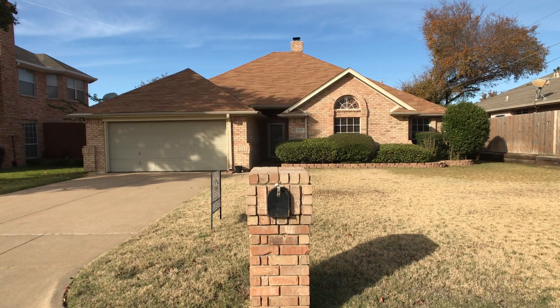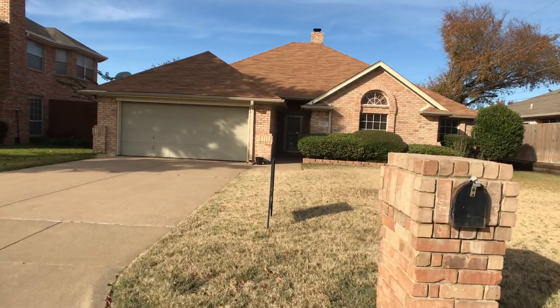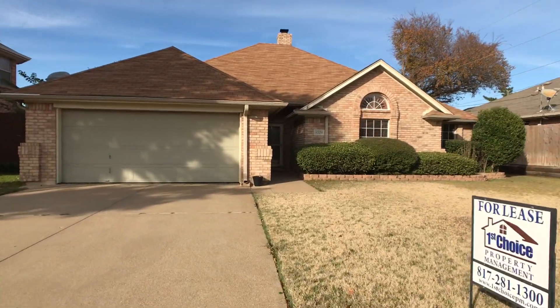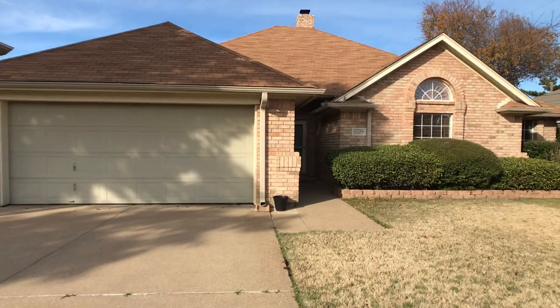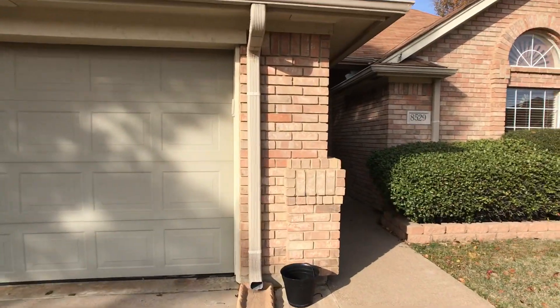Hi, this is Rob. I'm with First Choice Property Management. I'm here at 8529 Ellis Drive. This is in North Richland Hills. What we have here is a really cool property as far as the design aspect goes. It was built in the 80s and they just have a lot of character. So this one is a four-bedroom, two-bath, two-car garage.